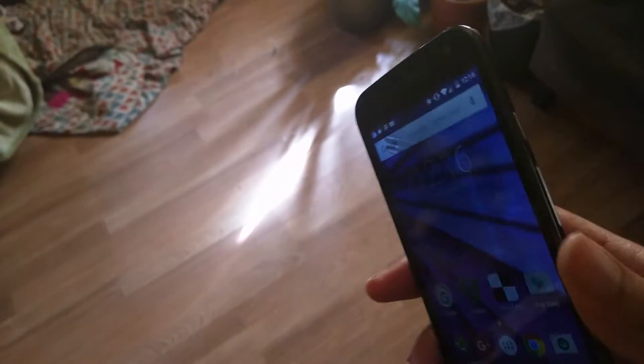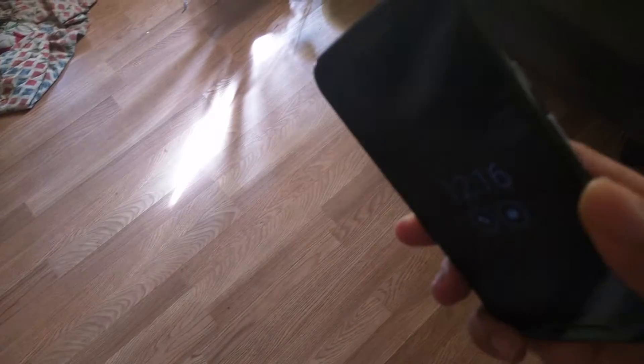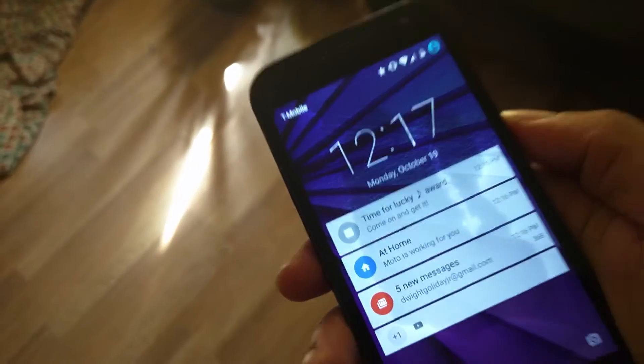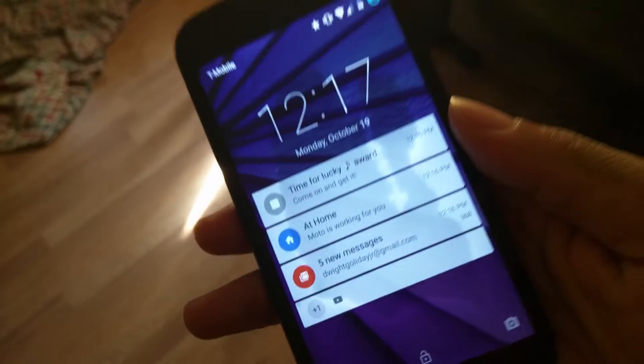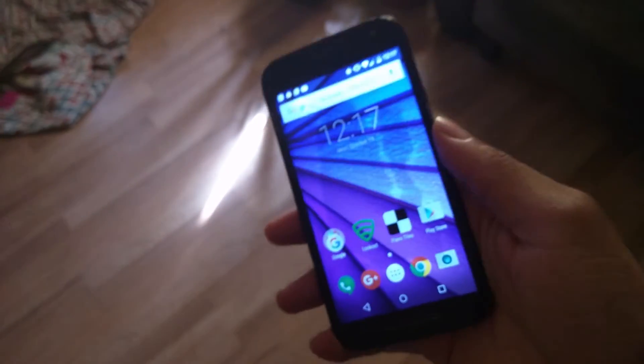My Moto G got washed about two nights ago. I forgot where I put it, and yesterday morning I found it at the bottom of the washer. It was still on — whatever battery life it had, it kept. I picked it up and you could tell something was on the screen, little spots and whatever.